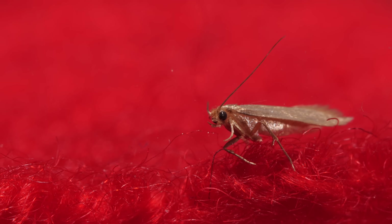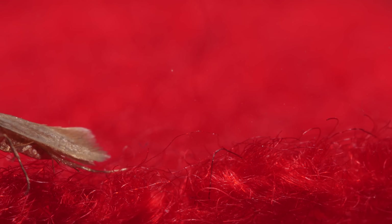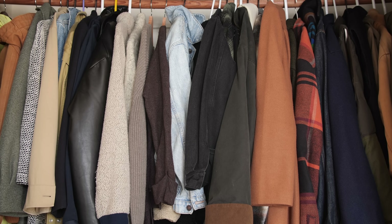And they mate with their own siblings. That means they multiply fast. So if you've got them in your closet, you might want to call in some backup.